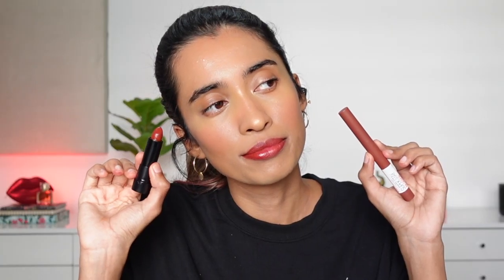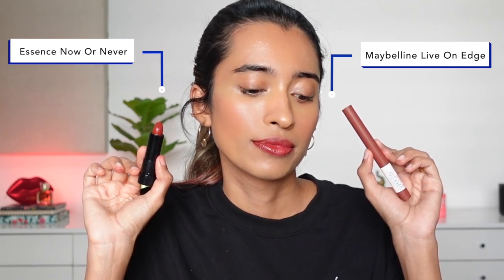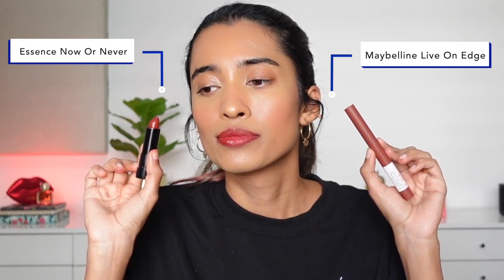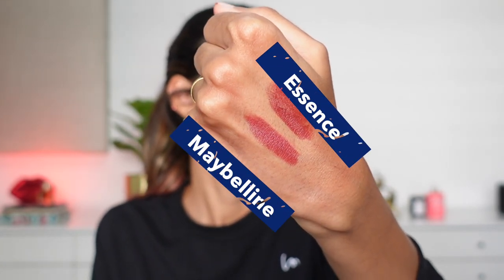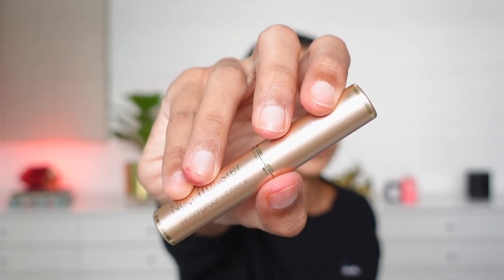Next we have the Maybelline Super Stay lip crayon in the shade Live on the Edge. The dupe for that is from Essence — their Long Lasting lipstick in the shade Now or Never. The Maybelline lip crayon may be a little bit more long-lasting, but the Essence lipsticks are really comfortable on the lips. If you have dry or chapped lips, you'll really enjoy the Essence formula. They are really affordable and feel high quality, and the shade is also really similar.